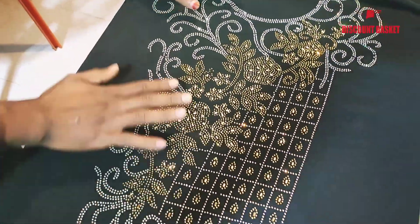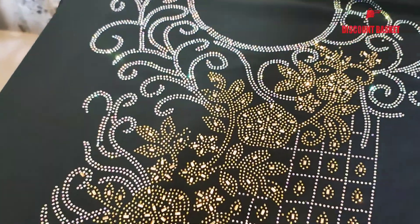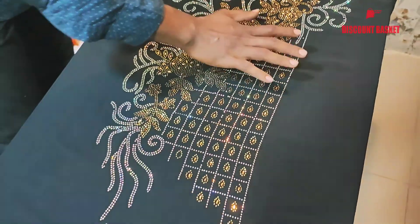It's a beautiful, protected design. This is a good design. There is a multi-colored stone on this dress. We have to try to get this design.